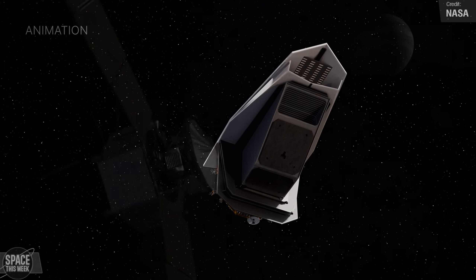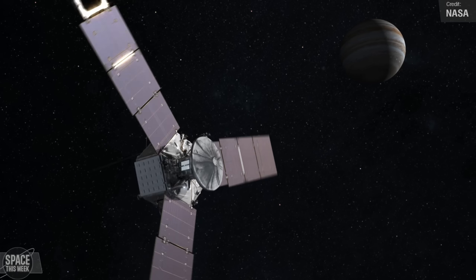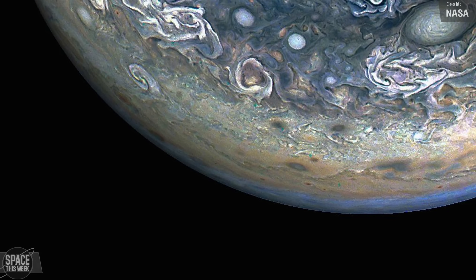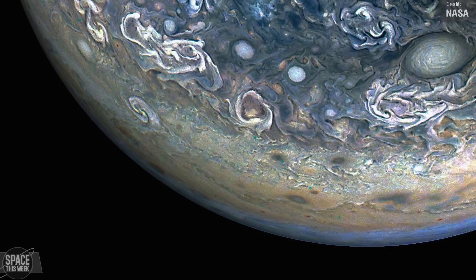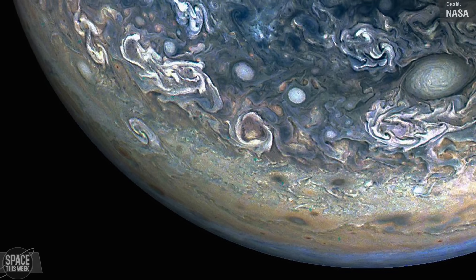Juno recently completed its 61st flyby of Jupiter back in May. NASA recently shared an image created by citizen scientist Gary Eason using raw data from Juno's instruments, capturing a colour-enhanced view of Jupiter's northern hemisphere — giving us a great view of the raging chaotic clouds and cyclonic storms.